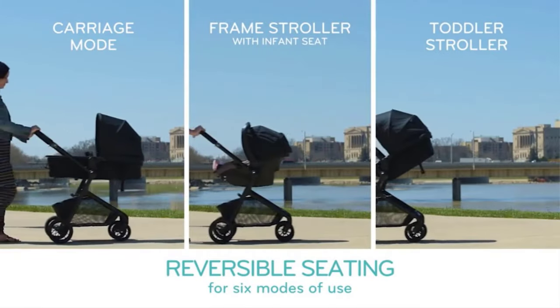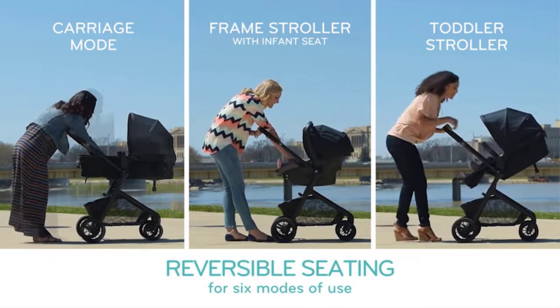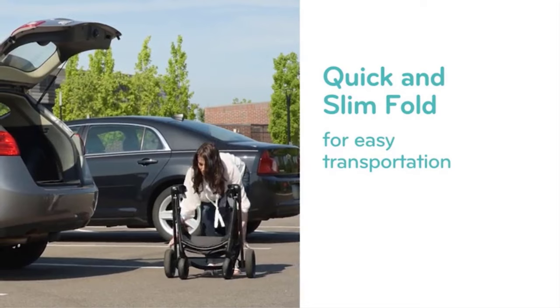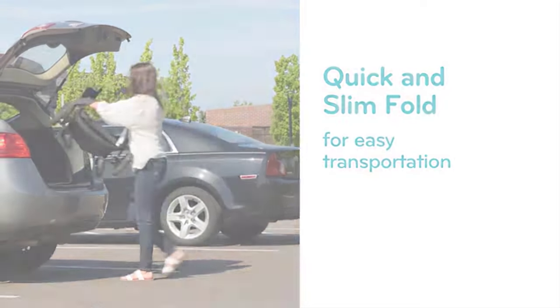A baby stroller is a reliable and practical choice for parents on the go. It offers a comfortable and safe ride for your child, with a well-padded seat and a secure harness system. There are many products available to choose from.